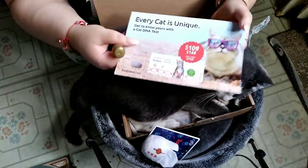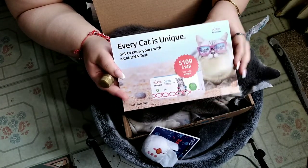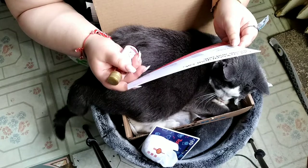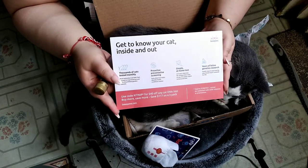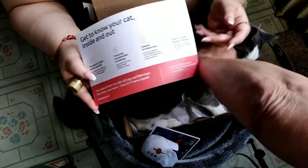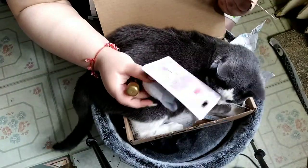And only for $109, you can get DNA tests of your cat. Why? Well, actually it is for preventive measures, so you know if your cat has any potential health issues. There's gotta be something else in there. No, it's just this — that and that.